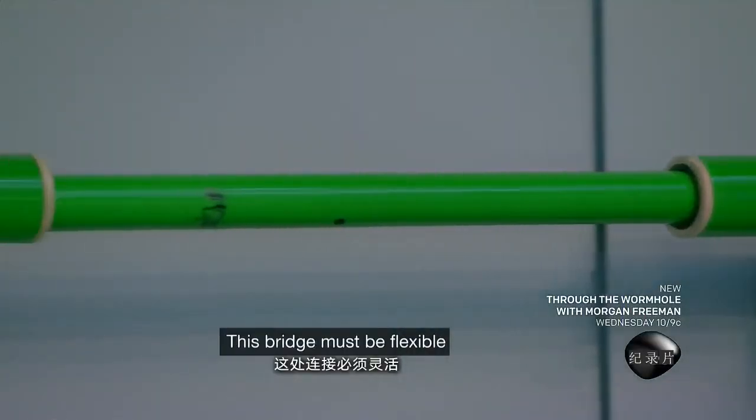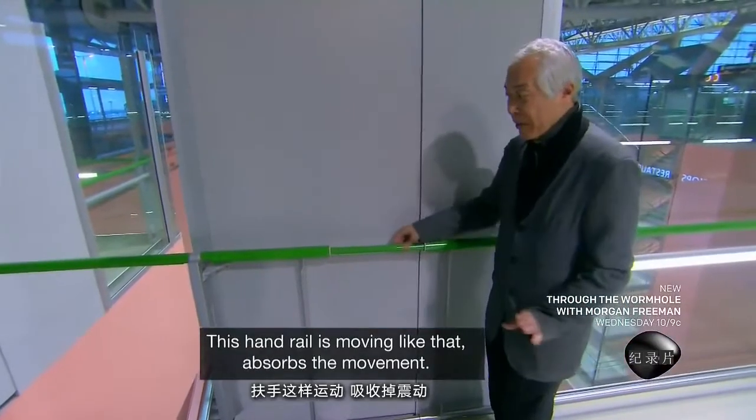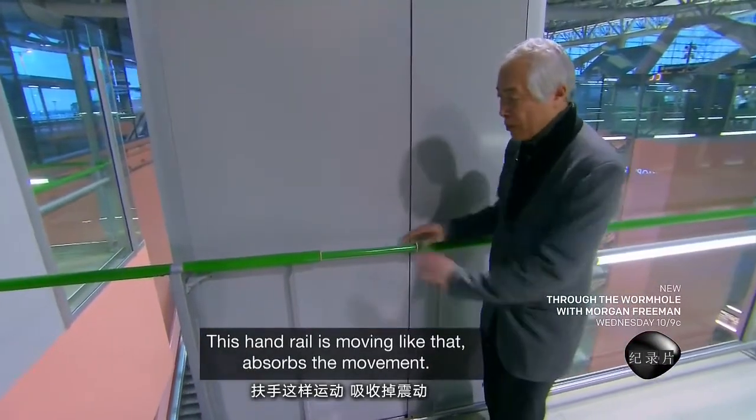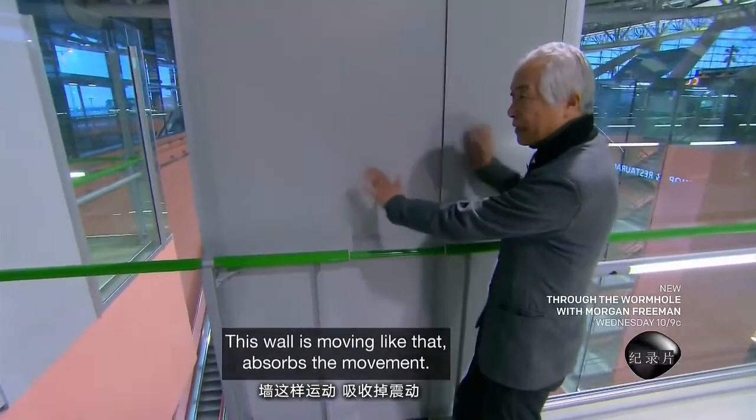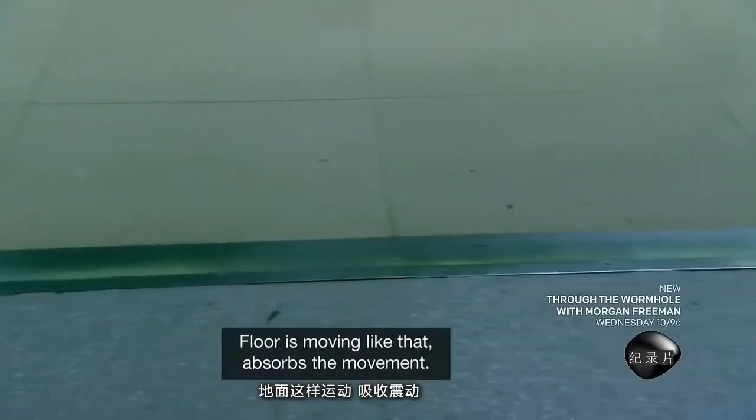"This bridge must be flexible. So when an earthquake strikes, the handrail moves like that, absorbing the movement. This wall moves like that, absorbing the movement. The floor moves like that, absorbing the movement."